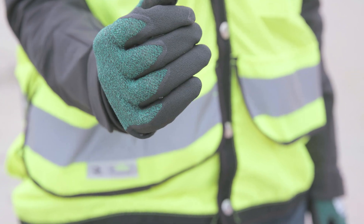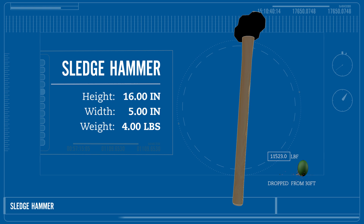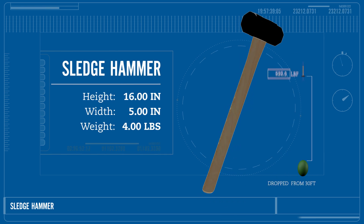The next object to drop is a four pound sledgehammer. From a height of 30 feet, it will have an impact of around 11,500 pounds of force.